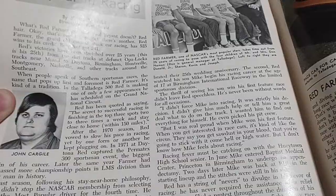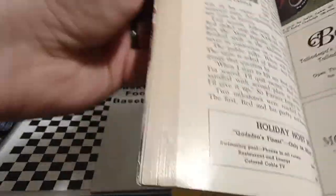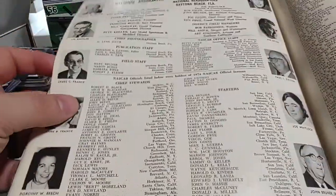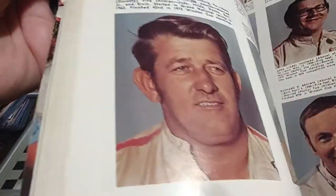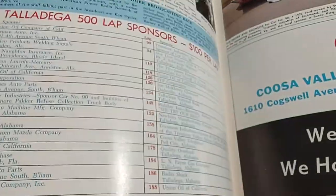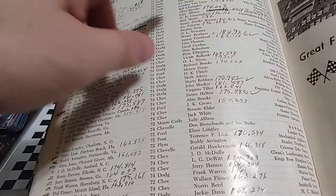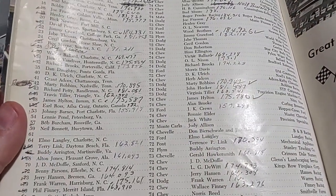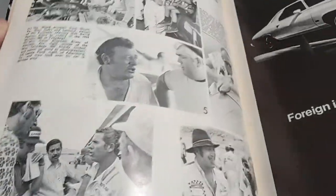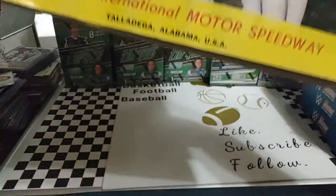Red Farmer had only been racing for 25 years at that point, and he's still going strong here in 2022. He was in the hospital for a brief period with double pneumonia, but he is now out and doing better. The program has all sorts of articles — NASCAR officials, action in the pits, a Darlington ad, color pictures of all the drivers including Richard Childress. Somebody actually wrote the qualifying speeds for everybody, which is a nice little history. There's also a short article about A.J. Foyt.